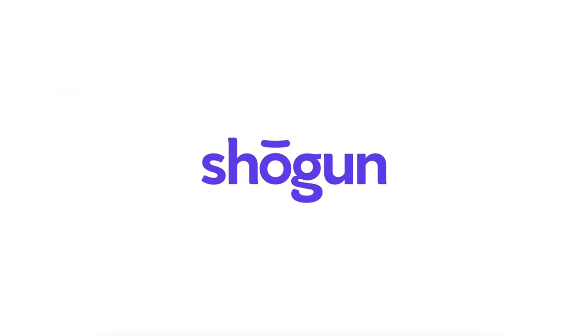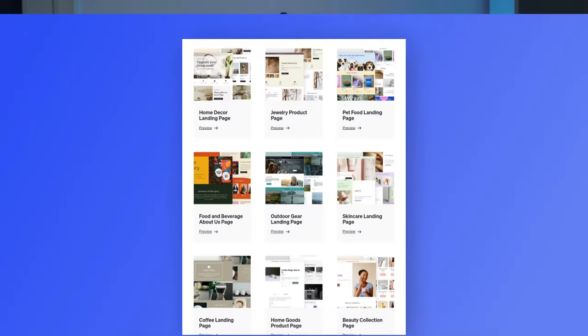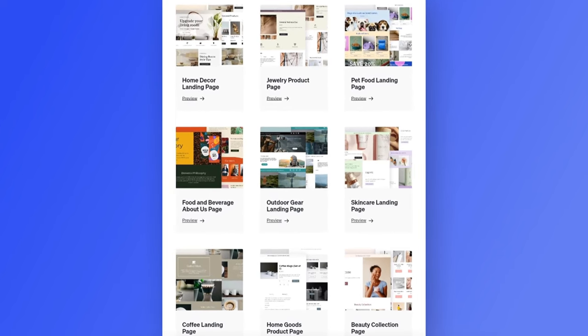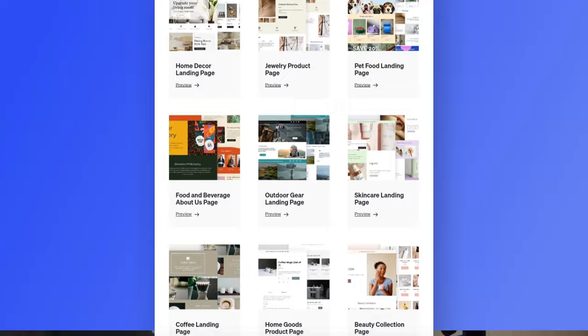Next up is Shogun. If you're a big company looking to design an attractive landing page, your money is best spent on Shogun. Shogun is a page builder that you can use to build beautiful landing pages, home pages, and blog pages for your store. It's packed with hundreds of customization options so you can showcase your creativity and design the perfect landing page for your blog. The only downside is that Shogun can be quite expensive for beginners, so remember to compare prices while making your decision.